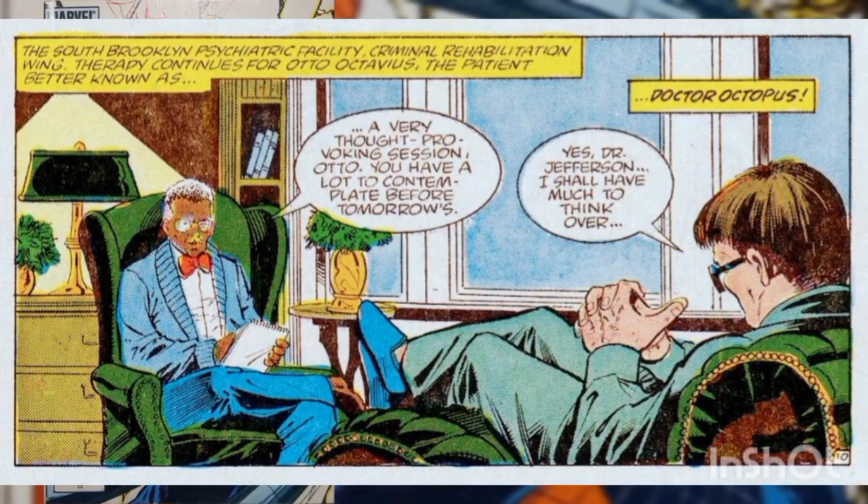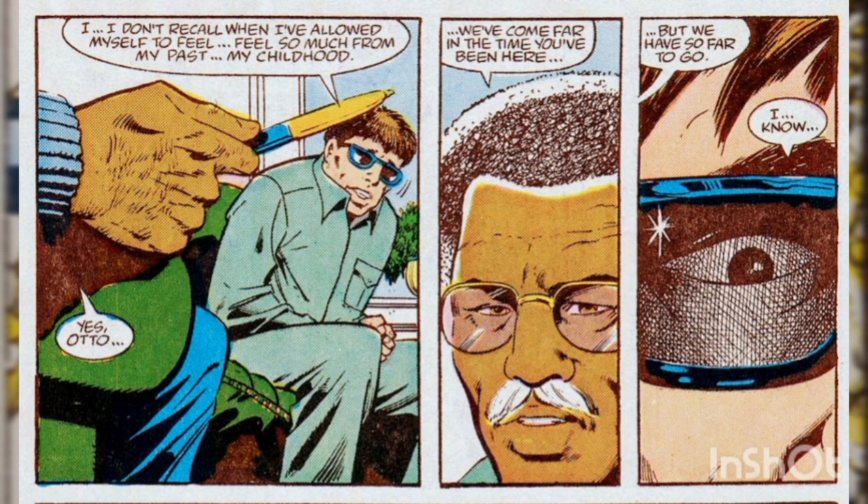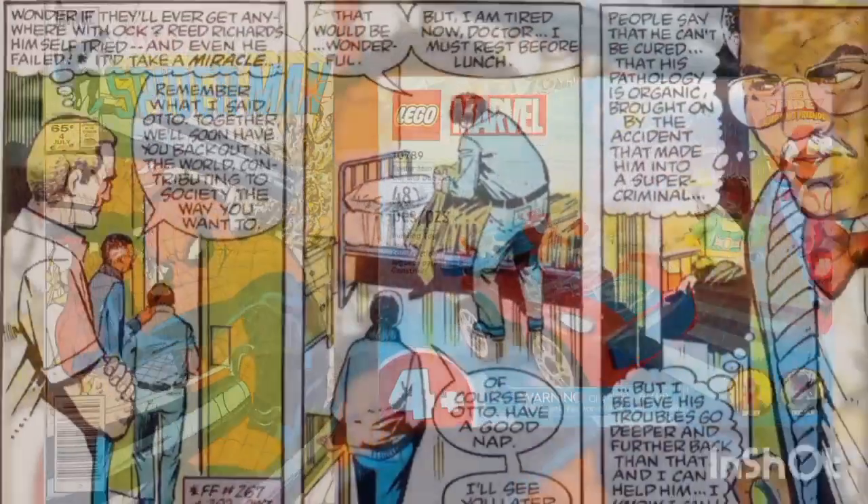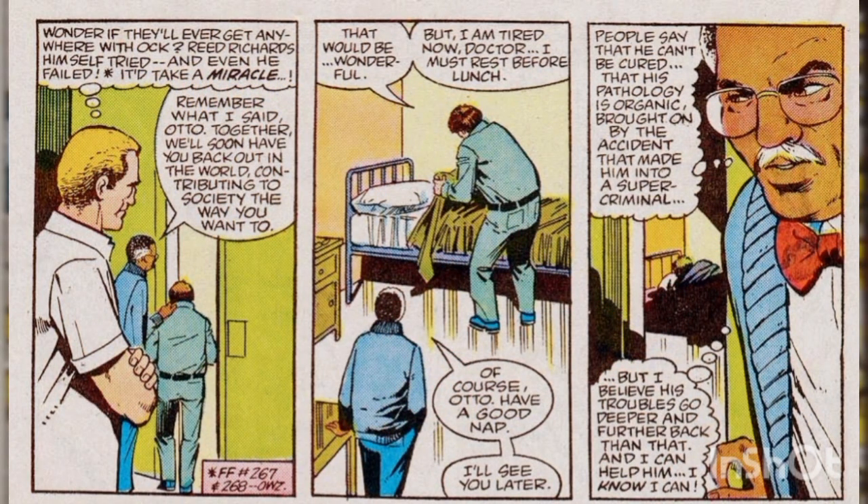Meanwhile, at the Brooklyn Psychiatric Facility, Dr. George Jefferson is in a session with Otto Octavius, the criminal known as Dr. Octopus. He tries to get Otto to open up about his childhood, but Otto can't bring himself to talk about it at that moment. Jefferson understands, and he walks Octavius back to his room. He assures Otto that they will finish the work started by Mr. Fantastic, promising to get over his fear of Spider-Man and make him a productive member of society once again. Otto decides to take a nap before lunch, and as Jefferson leaves, he thinks about how people claim that Dr. Octopus can't be cured, and vows to prove them wrong.